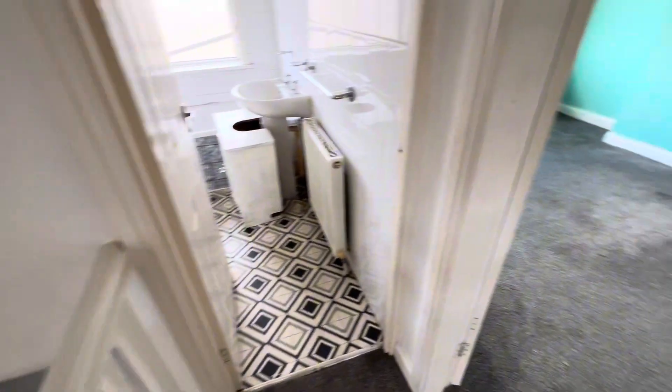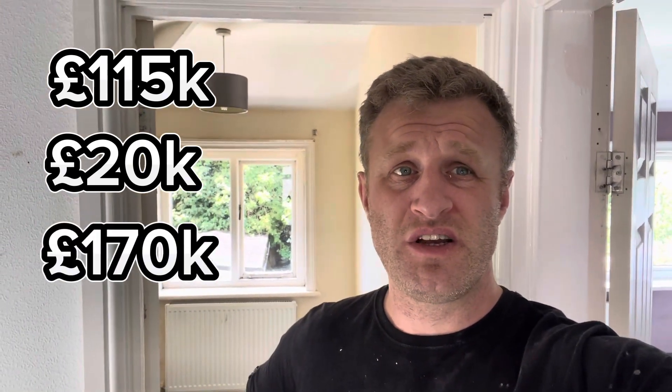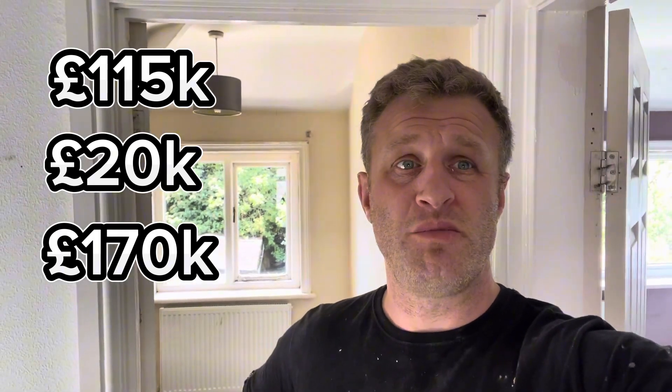All in all, an ideal investment property - it's going to take a lot of work. It's come at the right money - it's come at £115k. We anticipate we're going to be spending £20-25k on this to get it up to scratch. And then hopefully we should have a value of about £170k. Anything above that would be over the moon. Anything below £165-170k we'll be a bit disappointed, but hopefully we'll get the valuation through doing a proper nice refurb.